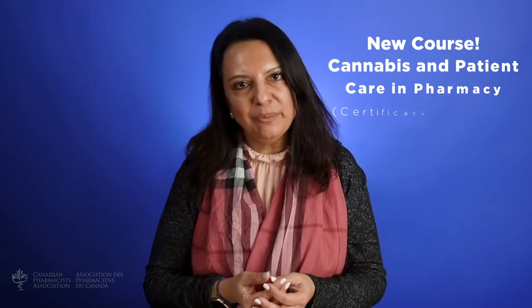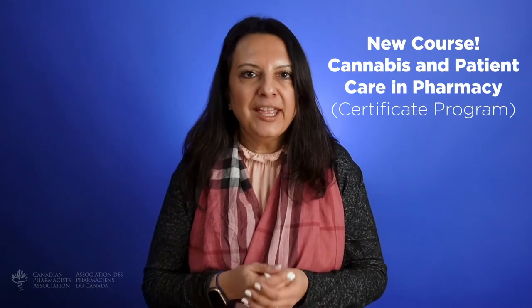Hi, I'm Shalita Dittani from the Canadian Pharmacists Association and I want to tell you about Cannabis and Patient Care in Pharmacy, our brand new continuing education course. This certificate level course provides evidence-based information on cannabinoid products and their therapeutic effects so that you can provide effective medication management to your patients who are taking cannabis for medical or non-medical purposes.